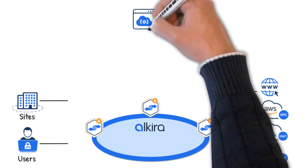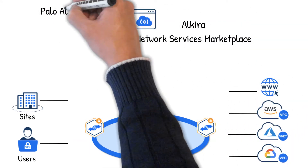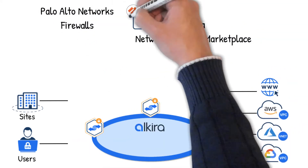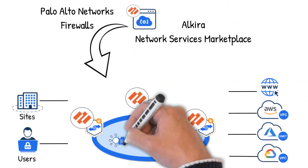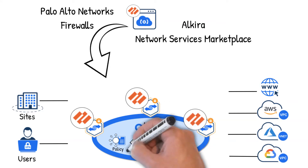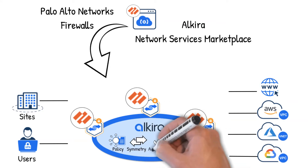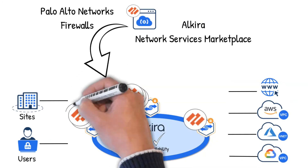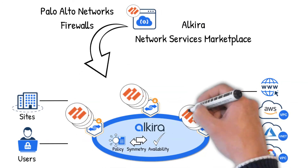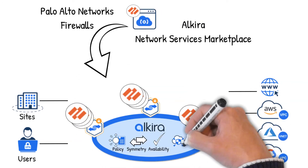The network would not be complete without security. Let's select Palo Alto Network's firewalls from the Alkira marketplace. Now create intent-based policies. Application traffic will be symmetrically steered to the firewalls. With Alkira, your firewalls are always up and available. Need more capacity? Alkira will auto-scale your firewalls based on real-time capacity demand.